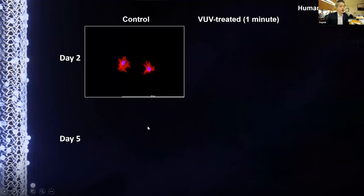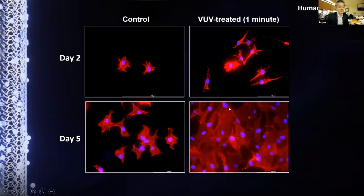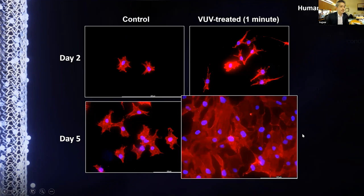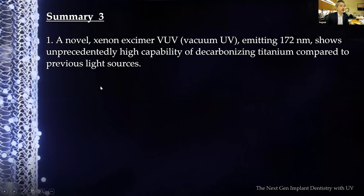Visualizing cell numbers: one-minute VUV-treated surfaces showed obviously greater cell numbers, with cells spreading more and with greater density, compared to regular titanium surfaces. Five to ten times more cells were attached to VUV-activated implant surfaces with abundant cytoskeletal projections visible — a vivid demonstration of the biological superiority.